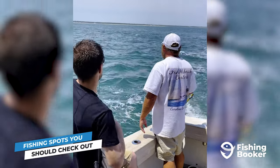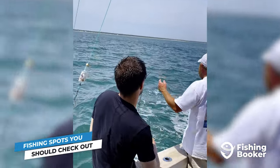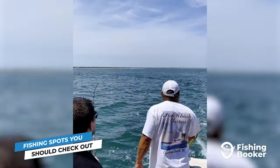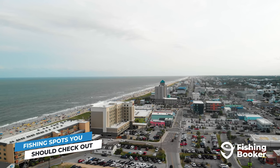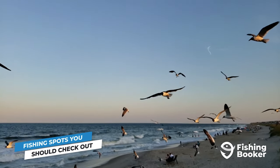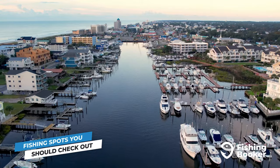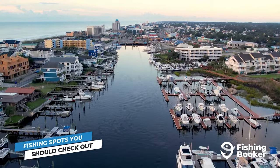Now that you know more about some of the species you can target in Wilmington and Carolina Beach, it's time to dive deeper into the top fishing spots this region holds. Wilmington is the principal city in this part of North Carolina, and it also encompasses the beach communities of Carolina Beach, Wrightsville Beach, and Kure Beach. All are home to several boat ramps and marinas, and plenty of charter guides who can take you out for a day on the water.